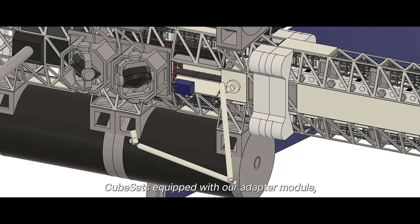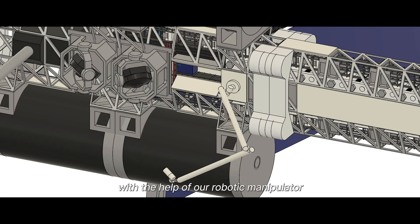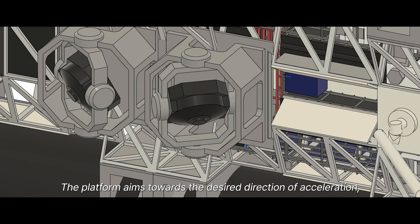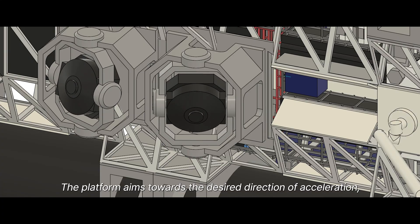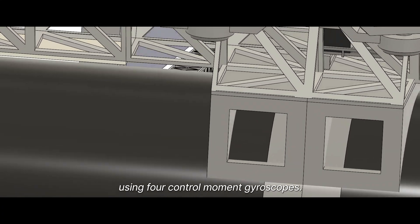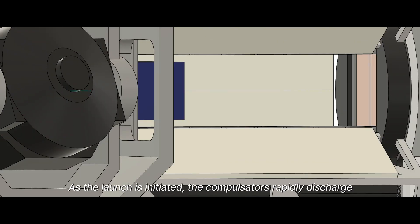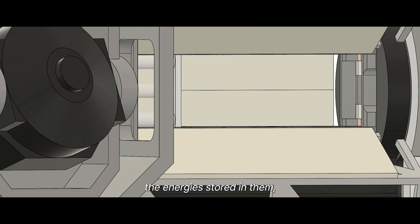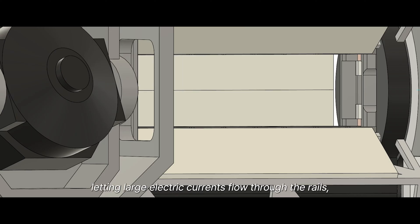CubeSats equipped with our adapter module can either perform active docking or passive berthing, with the help of our robotic manipulator, to connect with the armature. The platform aims toward the desired direction of acceleration using four control moment gyroscopes. As the launch is initiated, the compensators rapidly discharge the energy stored in them, letting large electric currents flow through the rails and the armature.